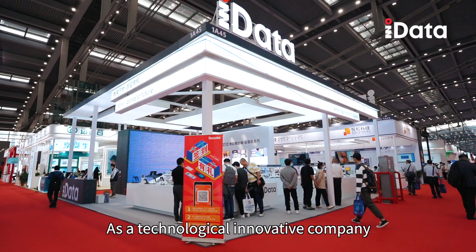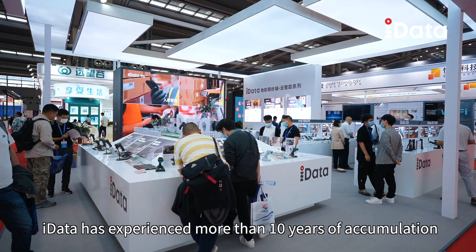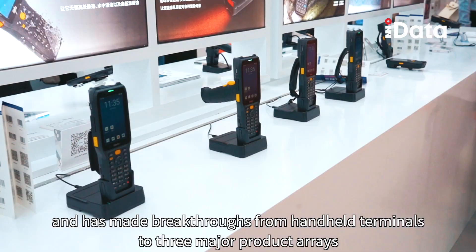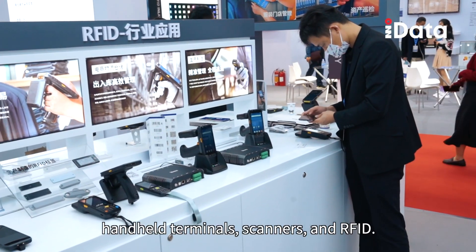As a technically innovative company, iData has experienced more than 10 years of accumulation and has made breakthroughs from handheld terminals to three major product arrays: handheld terminals, scanners, and RFID.